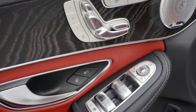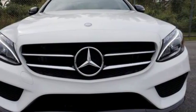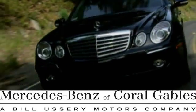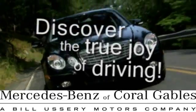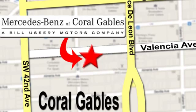Setting the bar for luxury within your grasp. Drive the C300 home today. At Mercedes-Benz of Coral Gables, our goal is to help you discover the true joy of driving. We're conveniently located just west of I-95 at 300 Almeria Avenue.